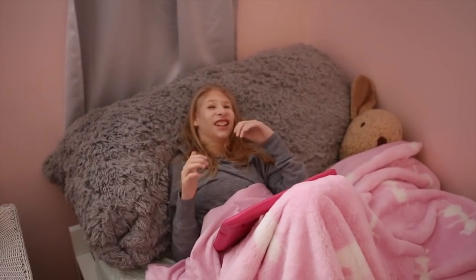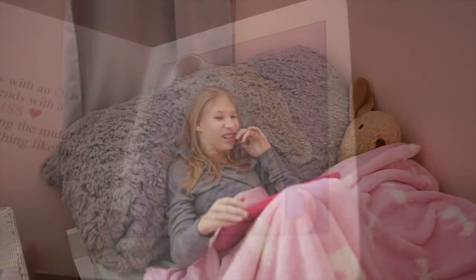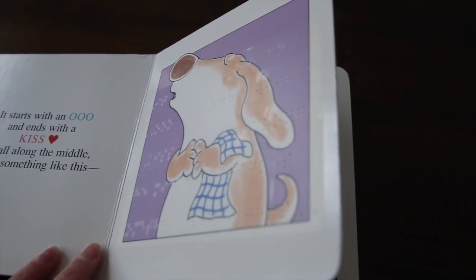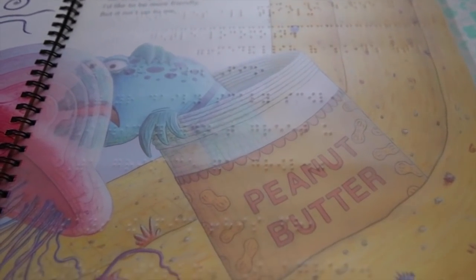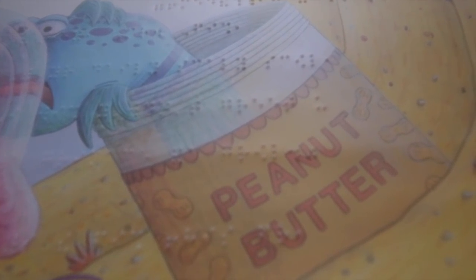Ruby was introduced to Braille at a very young age. Braille is a system of raised dots that can be read with the fingers by people who are blind or have low vision. Braille symbols are formed within units of space known as Braille cells.